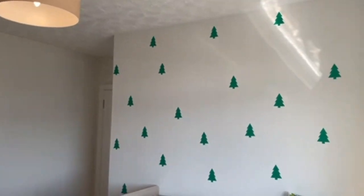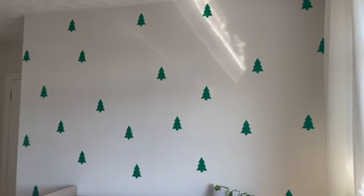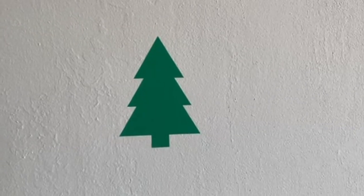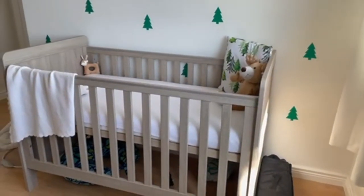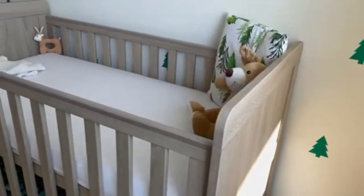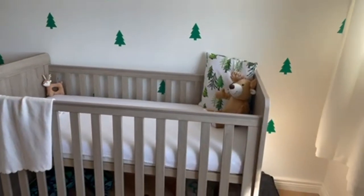Lastly, this is my favorite part of the room — his little cot bed. We got these wall stickers online, they came in a pack of 30, and we just peeled and stuck them on the wall ourselves. They're a little bit lighter in person. The cot bed will convert into a bed when he's a bit bigger, and it's the same color as the changing table. I've just gone with white bedding, some little reindeers, and another one of those lovely pillows that my sister made.